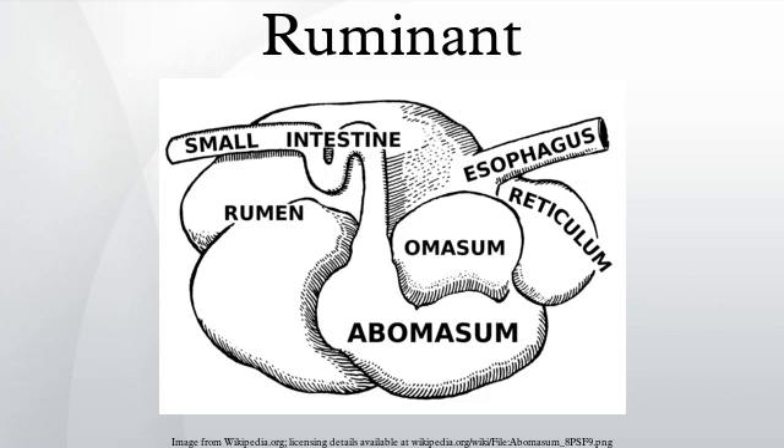There are also pseudoruminants, which have a three-compartment stomach instead of four like ruminants. Camelids and hippopotamuses are well-known examples. Pseudoruminants, like traditional ruminants, are foregut fermenters and most ruminate or chew cud. However, their anatomy and method of digestion differs significantly from that of a four-chambered ruminant.